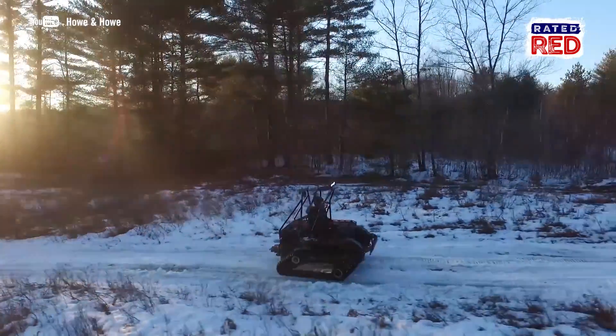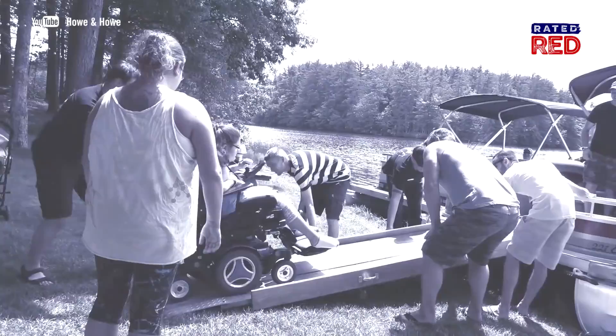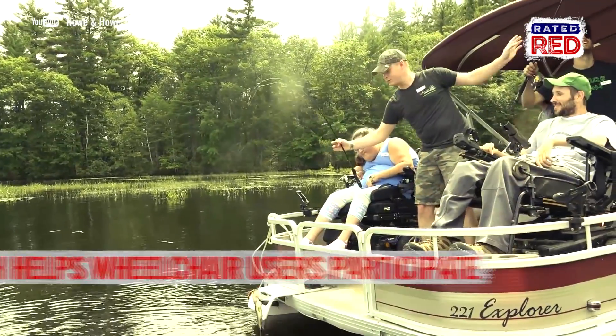And if Ripchair wasn't enough, the owners of How and How Technology also founded Outdoors Again, a non-profit organization that helps wheelchair users participate in outdoor activities like hunting and fishing.